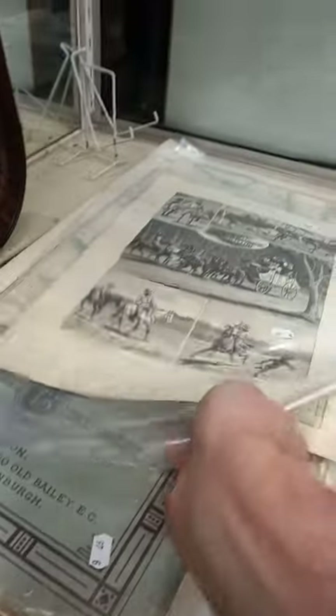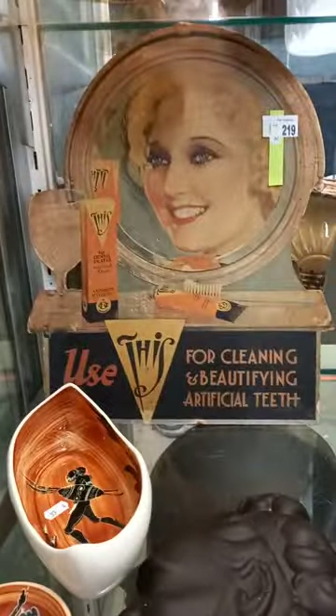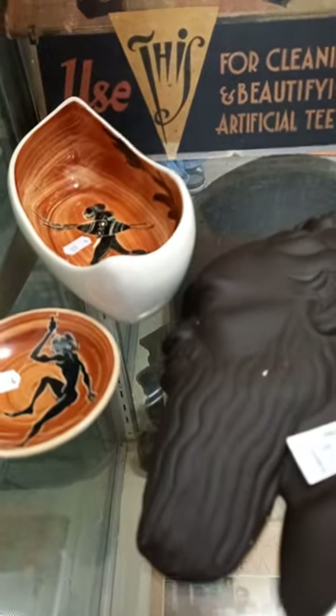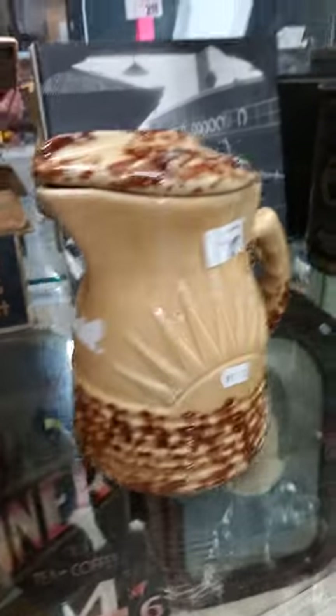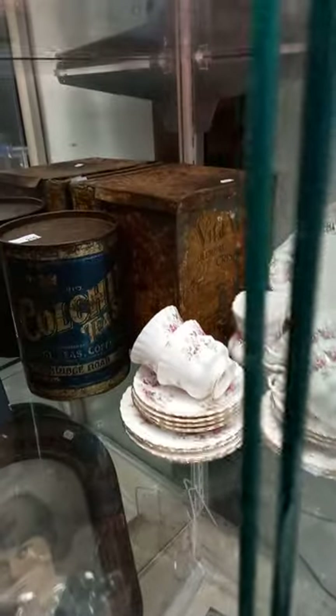Nice collection of engravings and stuff, including a big map of New South Wales. Lovely old hand-touched photo. Pretty cool dinner sign there with tea or coffee. Another nice point of sale — use this for cleaning and beautifying. Nice little collection of Australian pottery. And the Sunshine Electric Jug. Book on Max Dupain's photography.